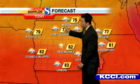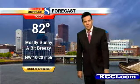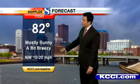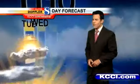Upper 70s off to the north, lower to mid-80s from Des Moines off to the south — we'll say 82 here in the metro. Sunny this morning, a few afternoon clouds, and the breeze will pick up this afternoon out of the north and west. Tonight: chilly, 59 degrees — how about that?